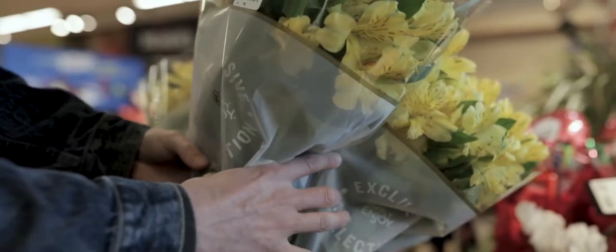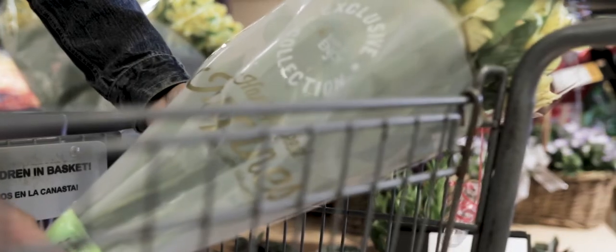The two things that I love the most are seeing the people working here and the care they take of the flower, and then seeing a consumer picking a bunch of my flowers in the store. It's an amazing feeling.